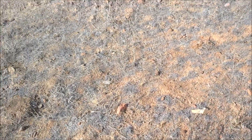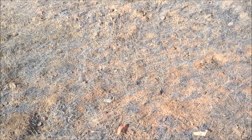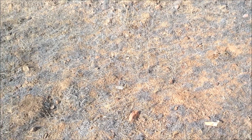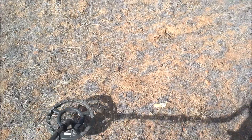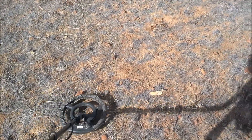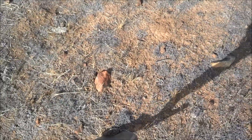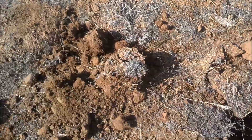We're out detecting today and introducing a new format to the channel. Instead of one two-minute clip, we're going to film multiple clips and put together a whole day in one video. It's a beautiful day out. Already got a penny and found another hit, so we'll dig this one to kick off the new format. Good looking area right here — I've had success in the past.